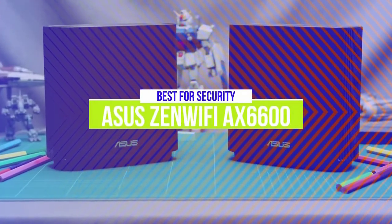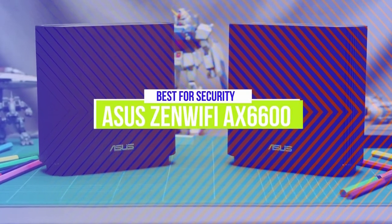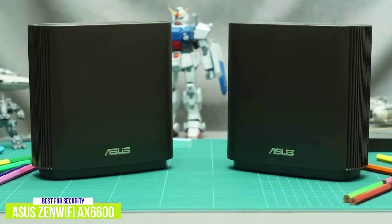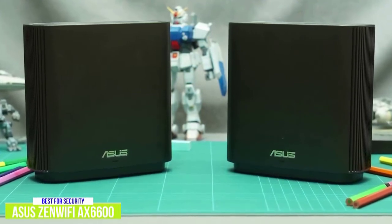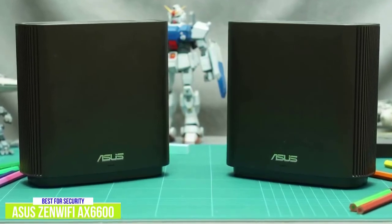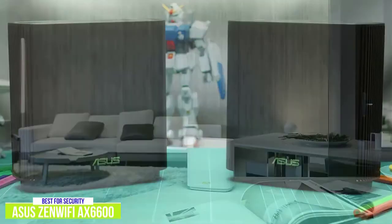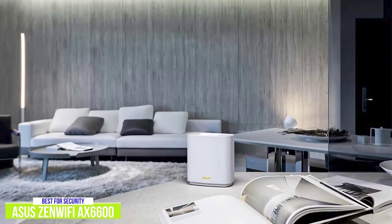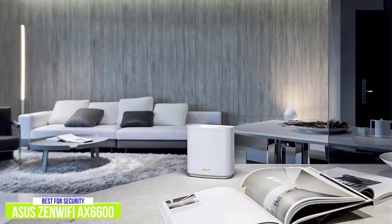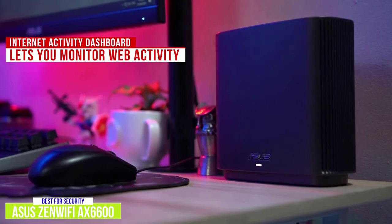The second product on our list is the Asus ZenWiFi AX6600 tri-band mesh Wi-Fi 6 system. This is our best mesh router for security. If security is an important feature you're looking for in a mesh system, the Asus ZenWiFi AX6600 tri-band mesh Wi-Fi 6 system is a great option with a 2-pack starting around $440, and comes with a lifetime subscription to network security software powered by Trend Micro. Its AI Protection Pro with advanced parental controls offers great protection for you and your family. The antivirus blocks malicious sites, detects infected devices, and has an intrusion prevention system. There's an internet activity dashboard that lets you see web activity by family members.